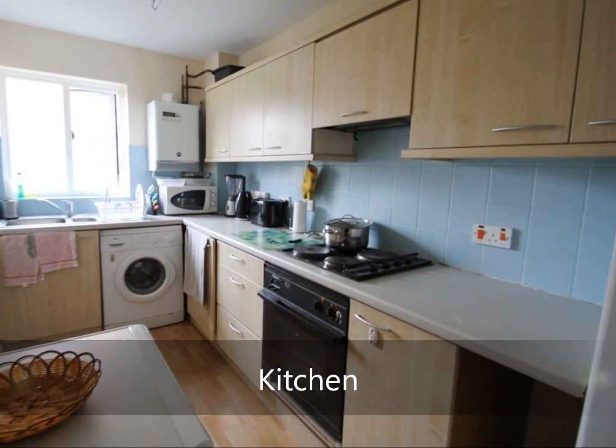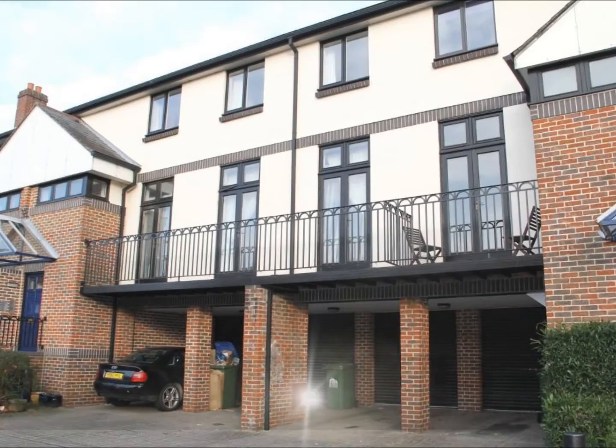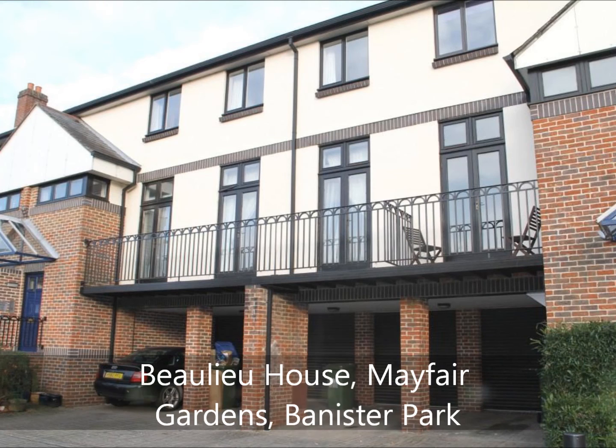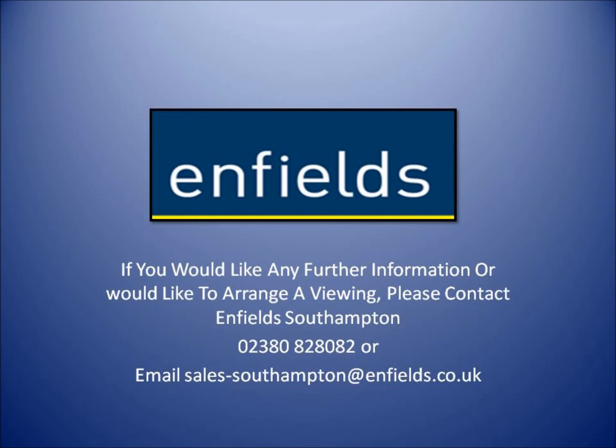Externally the property offers a garage and off-road parking for two vehicles, with access to a shared storage area. Enfields of Southampton will be delighted to offer an early viewing to avoid any later disappointment.